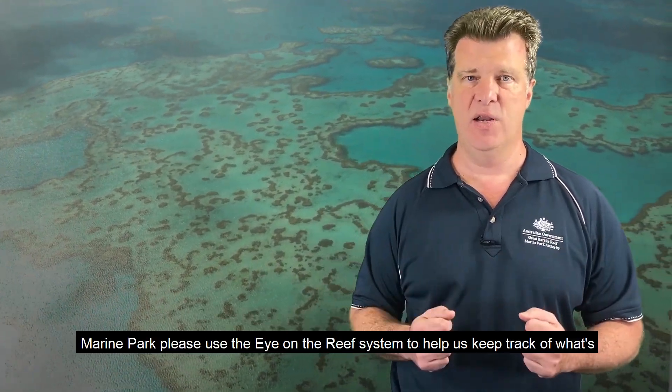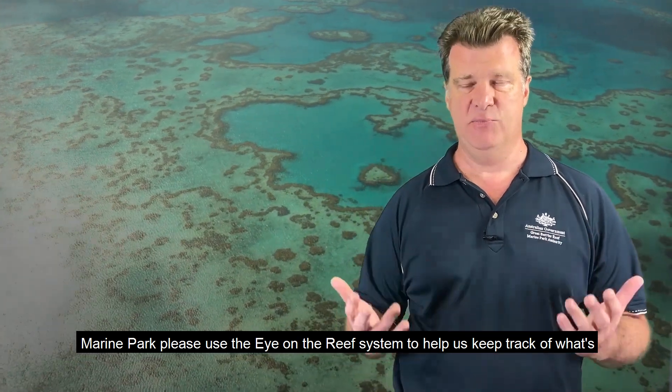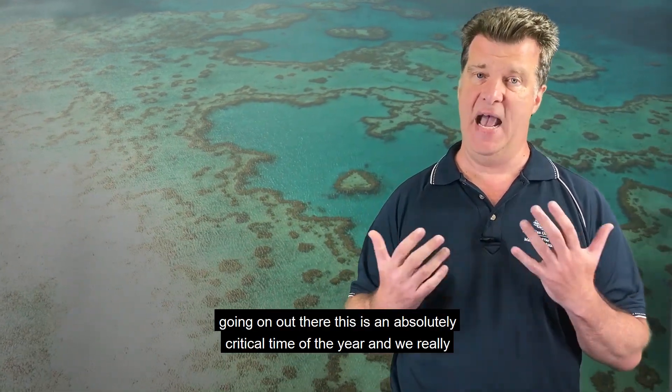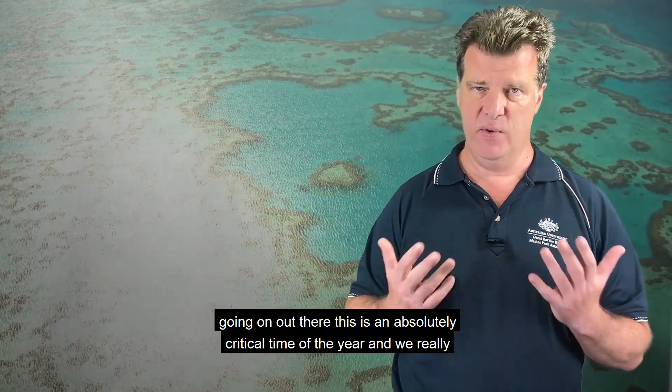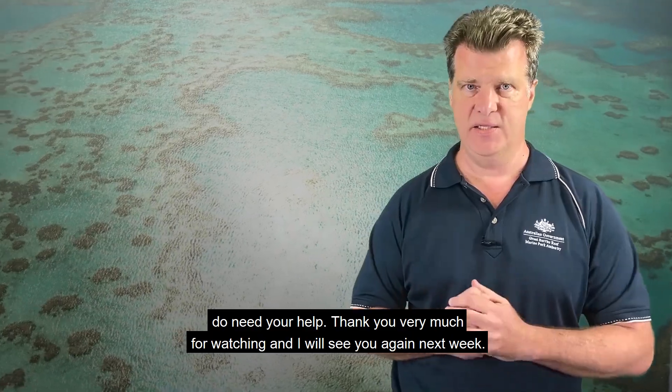If you are out in the marine park, please use the Eye on the Reef system to help us keep track of what's going on out there. This is an absolutely critical time of the year and we really do need your help. Thank you very much for watching and I will see you again next week.